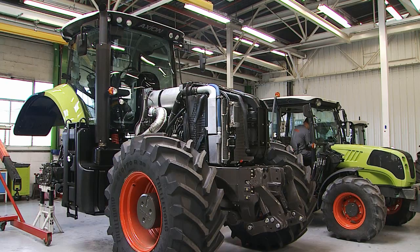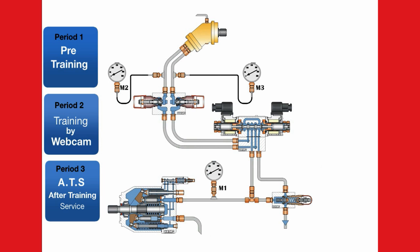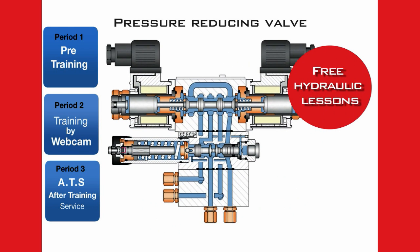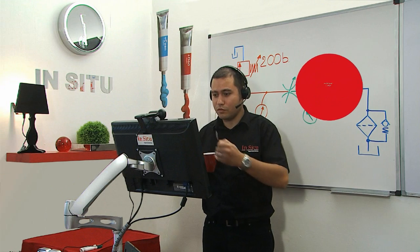And even after the training, the in-situ trainer keeps in touch with the trainees thanks to the ATS — after training service — made up of free small hydraulic lessons that the trainees will receive every six weeks, and the hydraulic forum where anyone can ask our experts about any hydraulic topic.